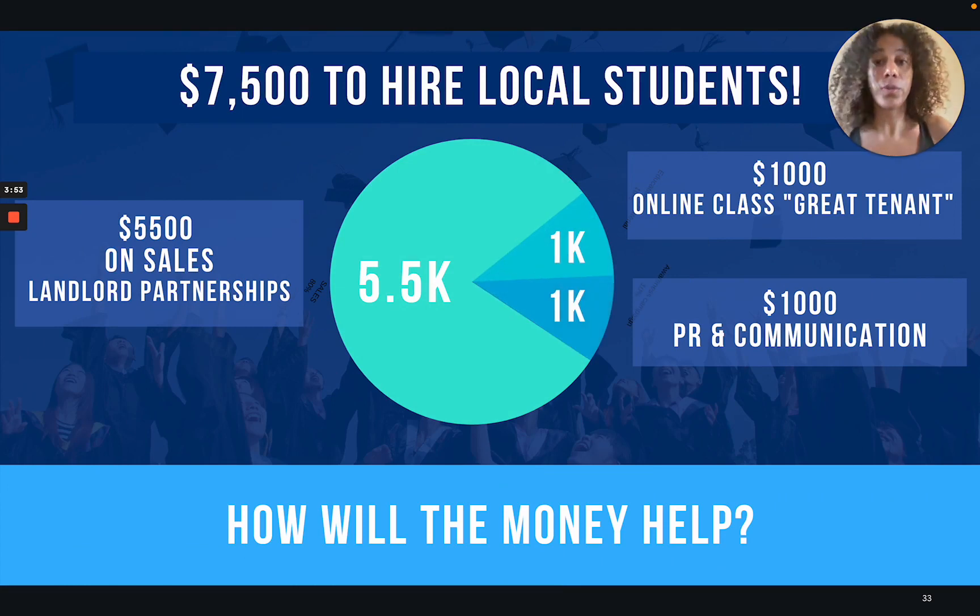How are we going to use the money? We are betting on students to grow Room Tracer, so we're going to hire students to work on sales. The majority of the money is going to go towards sales to get more landlords to work with us and get more properties. Part of the money is going to go toward creating an online class so that students can educate themselves to become better tenants. And part of the money is going to go towards communication so that more landlords know about Room Tracer and know they can turn a profit on a rental and still support the student community.